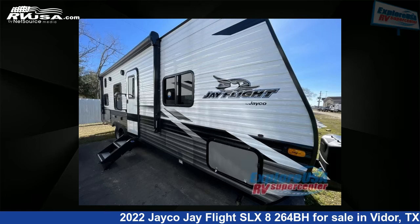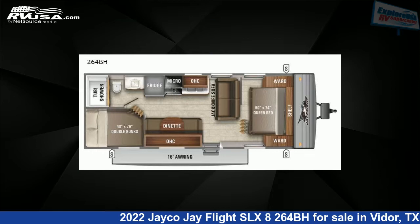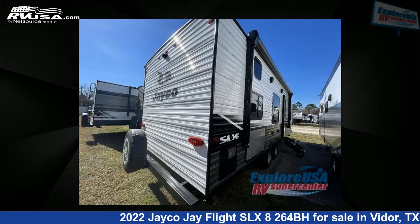This 2022 Jayco J Flight SLX8264BH is a travel trailer RV. It is located in Vidor, Texas 77662 and is offered for sale by ExploreUSA RV Supercenter, Beaumont, TX.